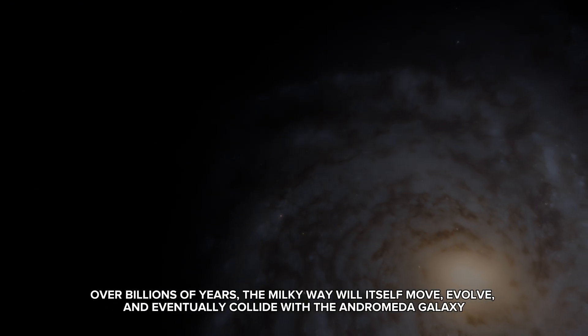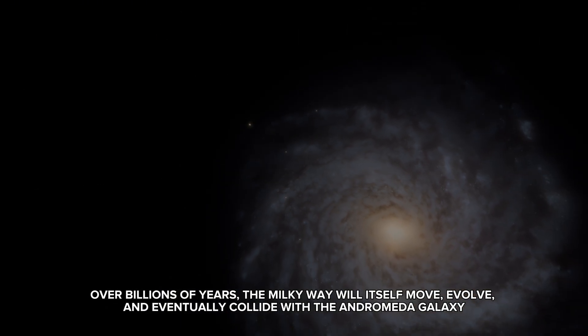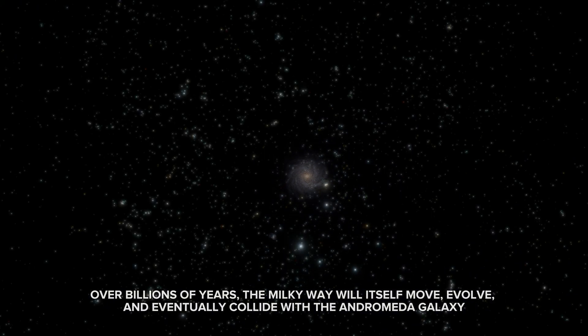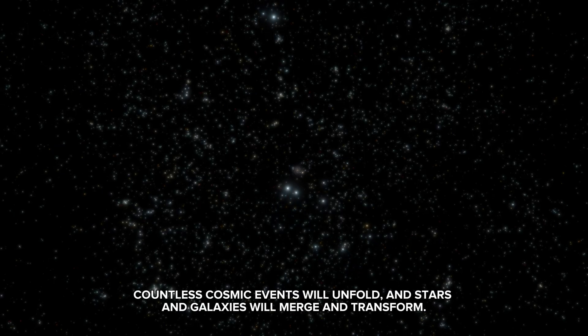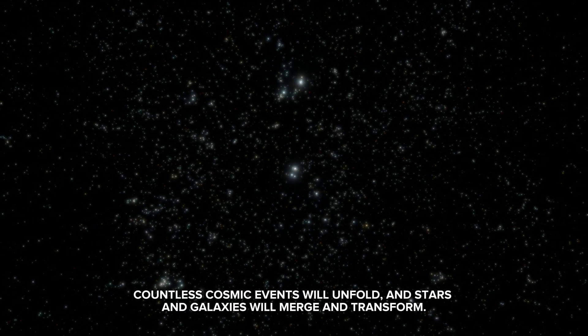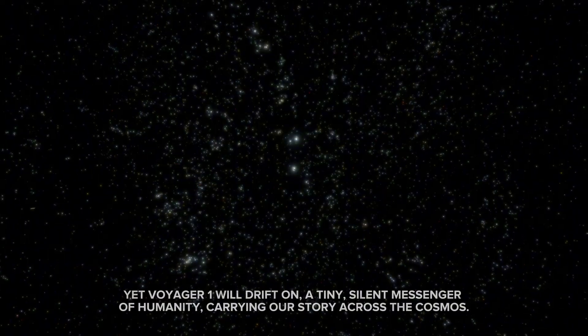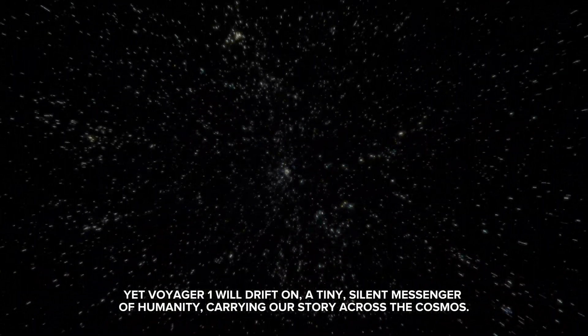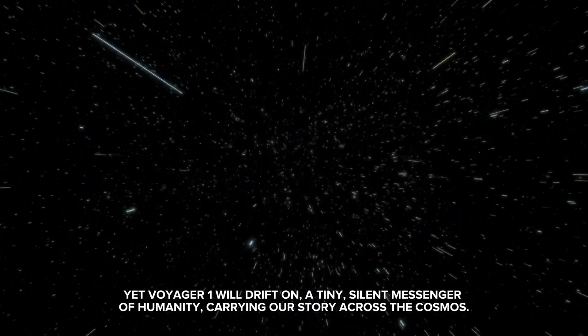Over billions of years, the Milky Way will itself move, evolve, and eventually collide with the Andromeda galaxy. Countless cosmic events will unfold, and stars and galaxies will merge and transform. Yet Voyager 1 will drift on — a tiny, silent messenger of humanity carrying our story across the cosmos.